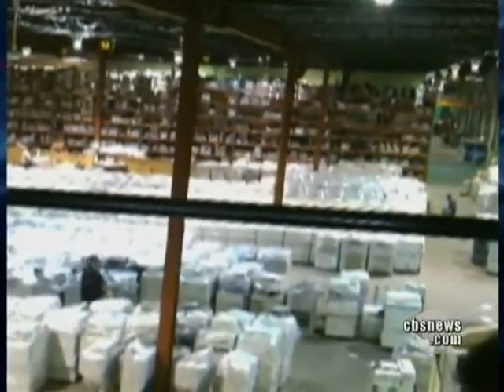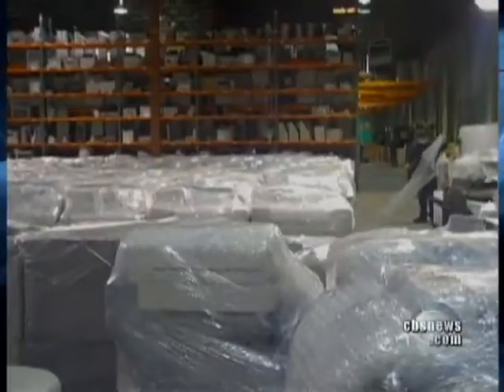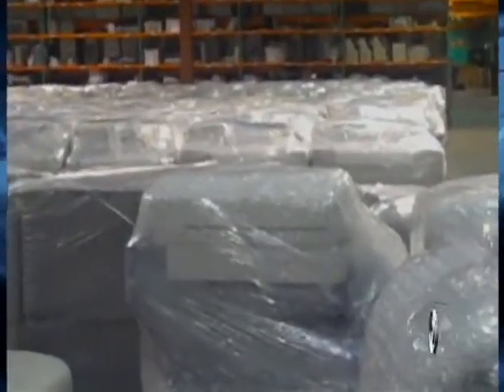A warehouse in New Jersey filled with 6,000 used copy machines, ready to be sold. And almost every one of them holds a secret.